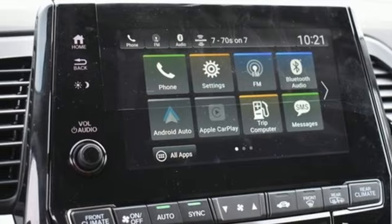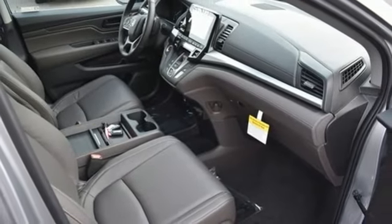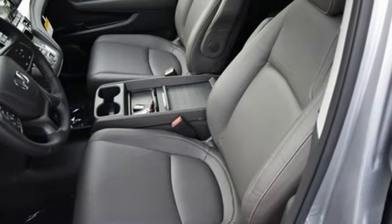V6 engine, express open and close sliding and tilting sunroof, configurable instrument gauges, and automatic transmission.